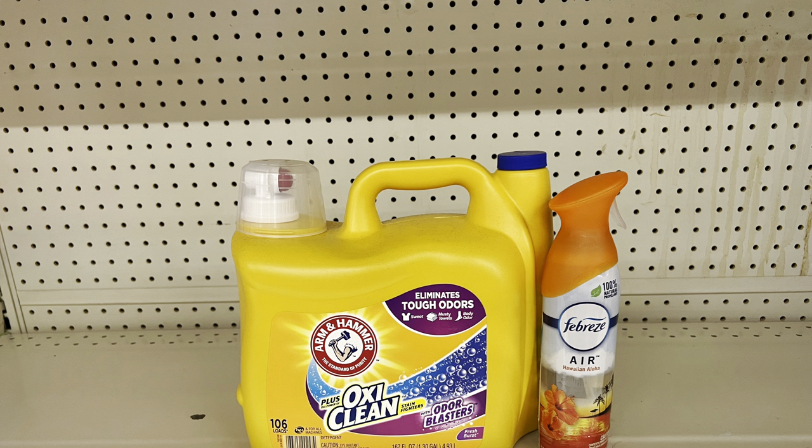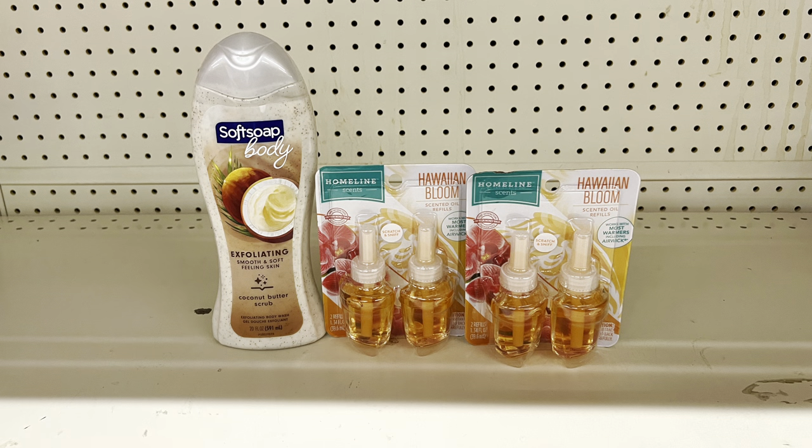You could swap the Axe for Febreze Air Effect at $3.25 using the $2.30 digital, bringing you to $14.70 and paying just $10.40 before tax. Or pick up Soft Soap body wash at $5.25 using the one-dollar digital for another great body wash option.